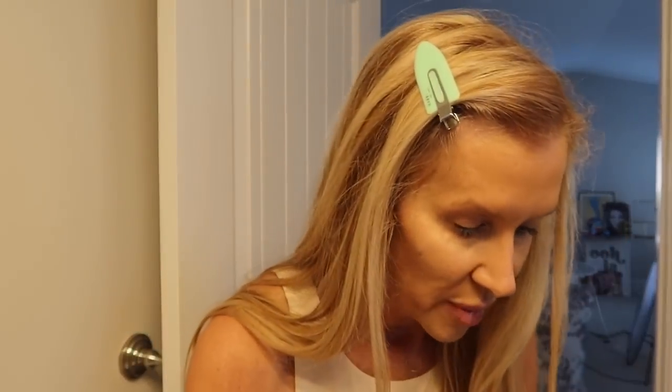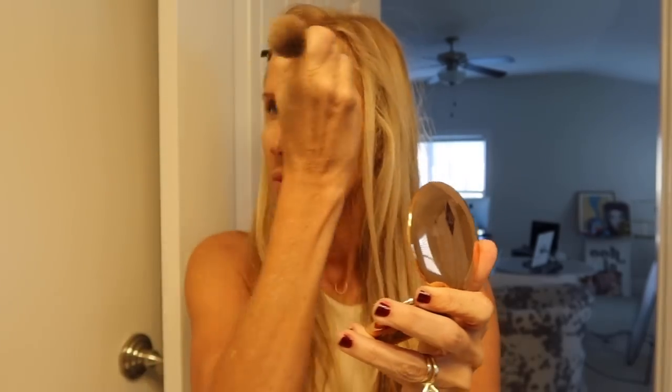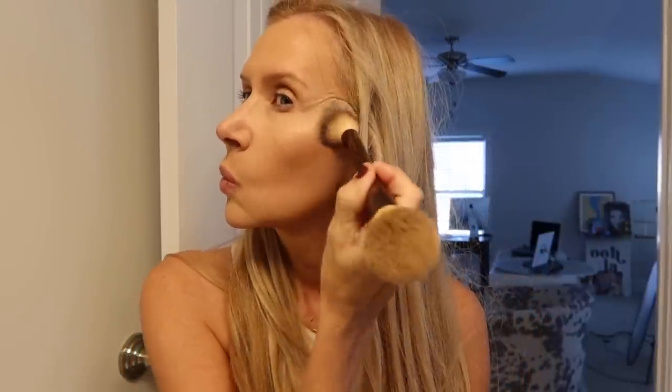Then I use the rest underneath. Between the highlighting and the bronzing drops, you're pretty much set. I'm going to set it really lightly with the Charlotte Tilbury pressed powder in shade two, using this hourglass brush. Then let's use a light pink blush — this is Bobbi Brown in Peony — right on top of my cheeks between the bronzing drops and the highlighter.